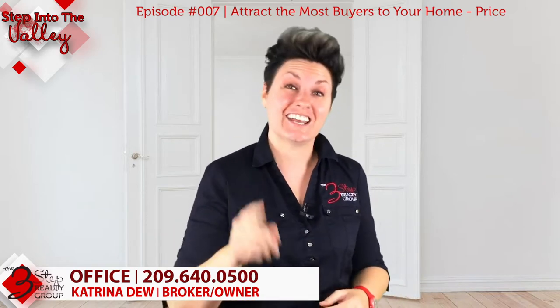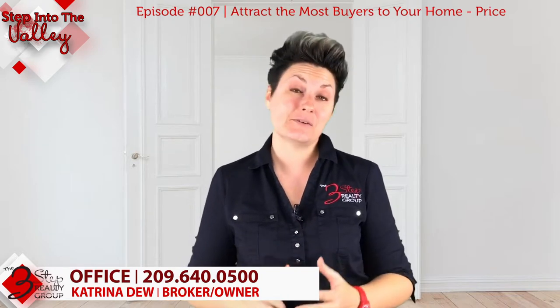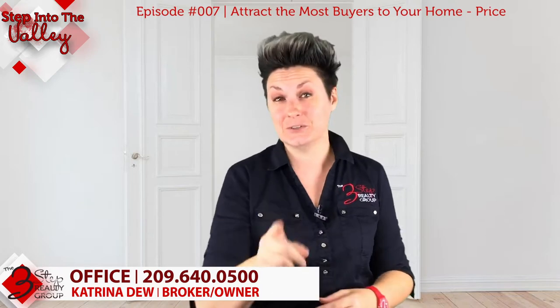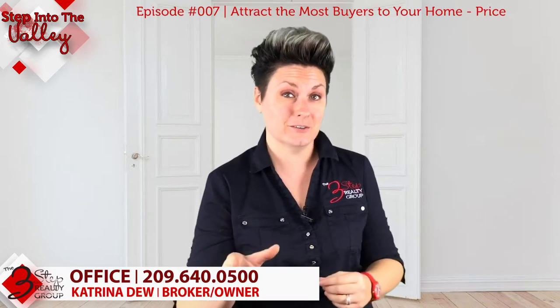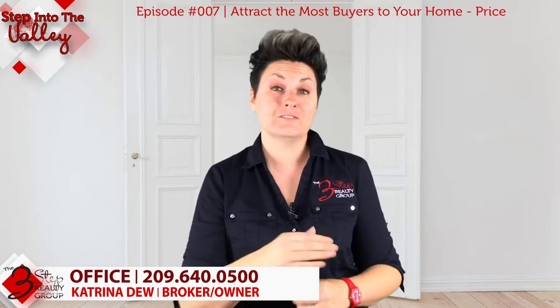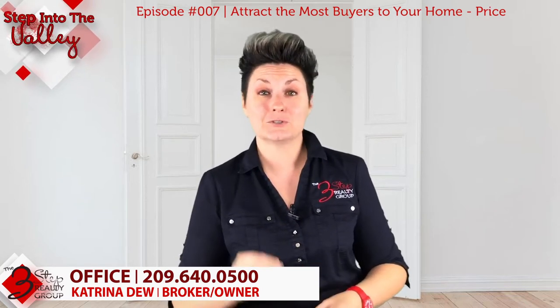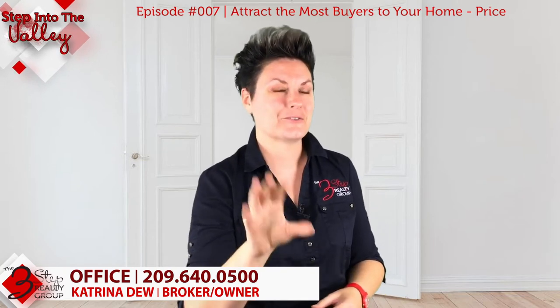Or here's the easiest way: call us at the Three-Step Realty Group. We'd be happy to sit down with you for 15 minutes and go over a comparative market analysis for your home to find the right market value and pricing strategy. We'll even help you figure out how to prepare and promote your home so we can help you attract the most buyers and sell it for the most money in the fastest time.